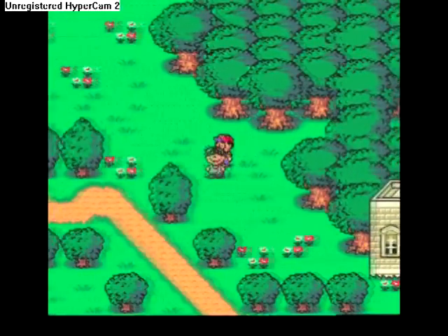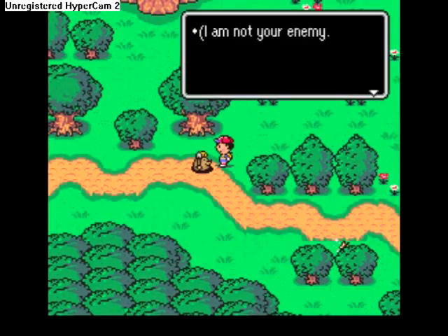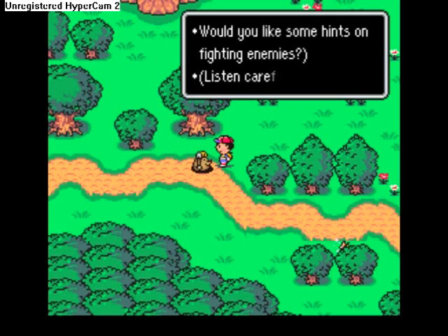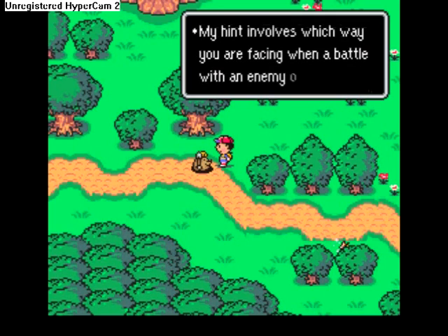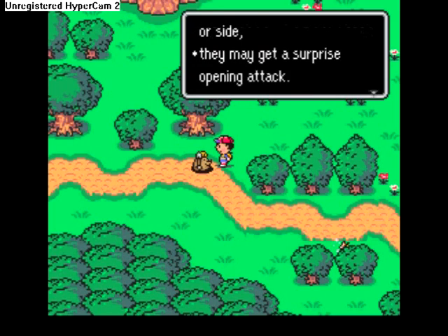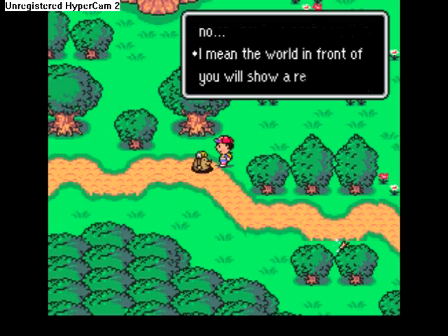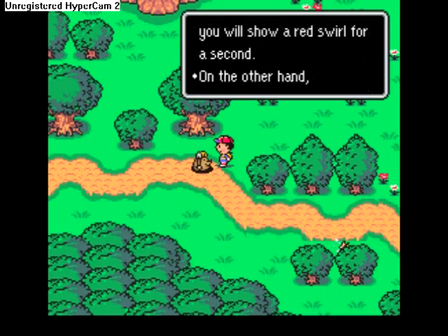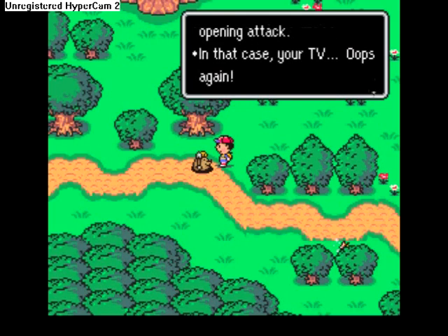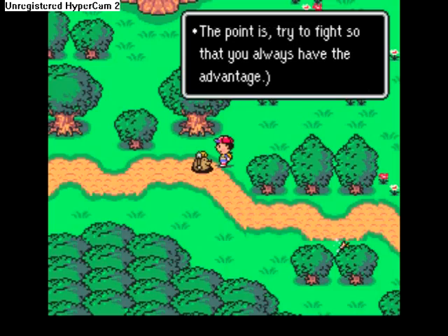If you're wondering about battle, it's totally turn-based — there is no real time in it at all. A mole NPC says he's not our enemy and offers hints on fighting. His hint involves which way you're facing when a battle occurs. If enemies approach from your back or side, they may get a surprise opening attack, and the world shows a red swirl. On the other hand, if you approach an enemy from the back or side, you get a surprise opening attack and the world shows a green swirl. The point is to always fight so you have the advantage.